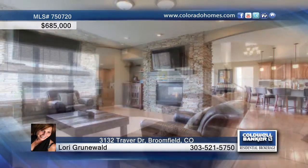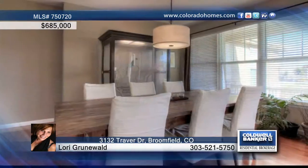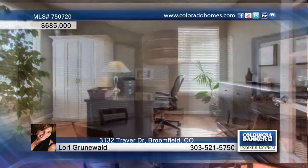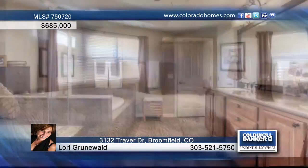This is truly a one-of-a-kind customized home. It offers panoramic mountain views, a remodeled family room, and a kitchen with a nook. The kitchen has a huge granite island that seats five and is fabulous for entertaining.